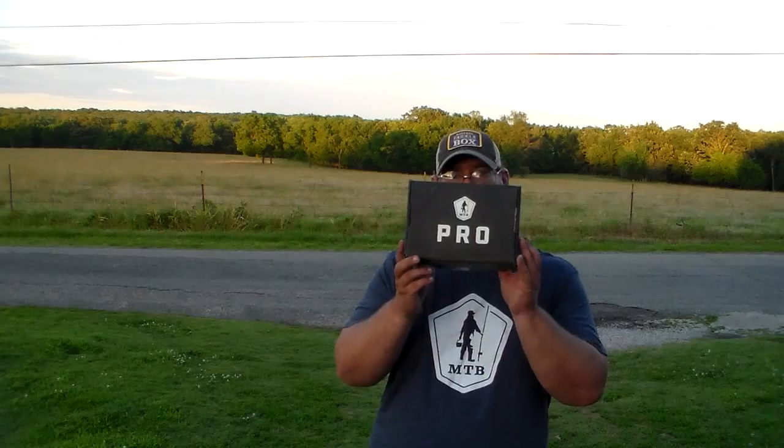Hey everybody, this is Grand Lake Bass Hunter here. I like the new looks — got the Mystery Tackle Box hat and shirt on. And I got this month's Pro Box, and I'm going to be showing you what all's inside. I have used some of these not too long ago, just to see how they move and all that. Let's get into it.